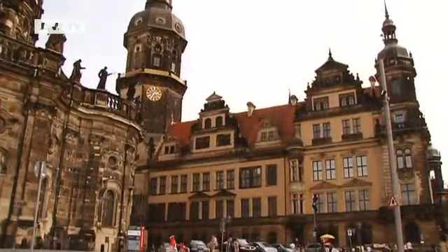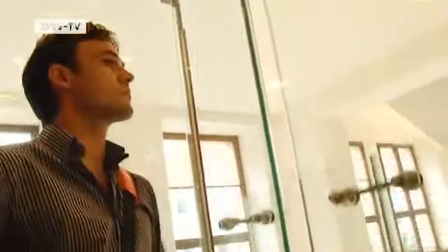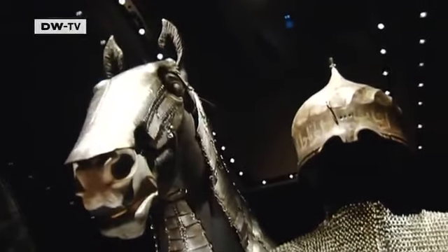Dresden's residence palace has been almost completely rebuilt. Gradually the treasures of Saxony's 18th century ruler Augustus the Strong have been returning here. The Turkish Chamber, which reopened in March 2010, has been another magnet for visitors. It shows one of the oldest and most important collections of Ottoman art in the world. This is riding equipment of special magnificence — nowhere else has this much of it, and in such a complete condition, not even in Turkey.